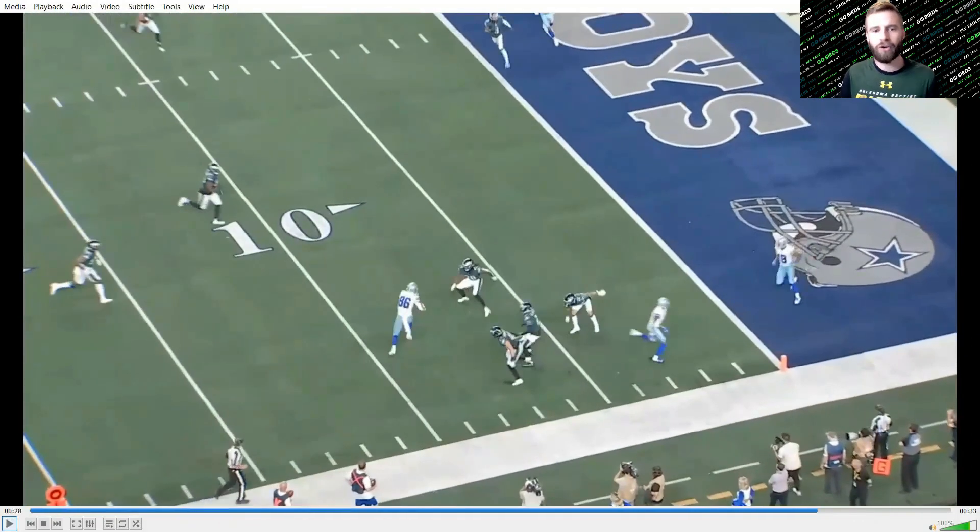Jonathan Gannon is mixing up coverages — disguising cover two, calling cover two sink, calling cover one man — but the Eagles personnel is just failing to execute. Some of it stems from being unable to stop the run, which sets up play action passes. Some of it is just not having the athleticism to rotate coverage. When a quarterback can dice up even your disguised coverages, it's going to be a long day for your defense — and it was, as the Cowboys rolled 41 to 21.